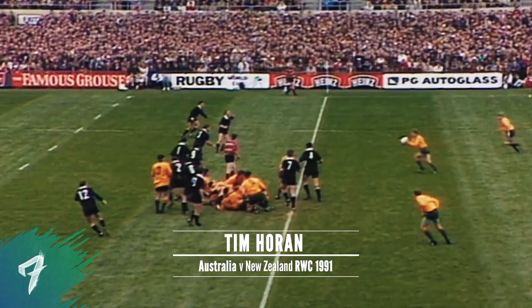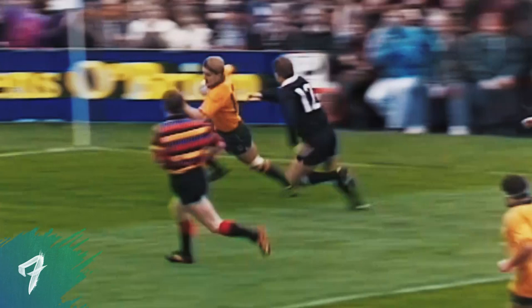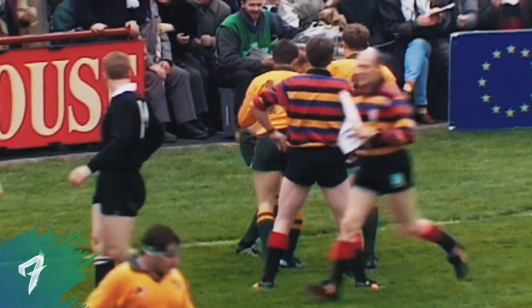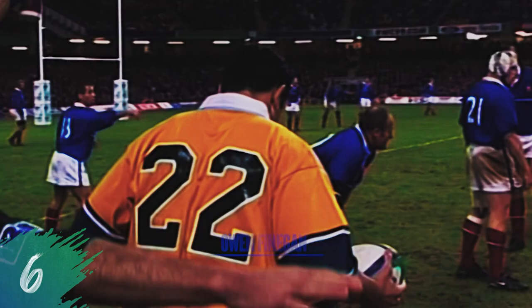Farr Jones digs it out. Liner. Chip ahead. Horan's going to chase that, so is Campesi. Campesi gets it in his hands. David Campesi dodging both ways and bringing Tim Horan — Horan to score. Tim Horan scores for Australia. A marvellous try, and it all came from that man, David Campesi, yet again.